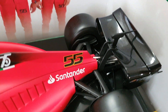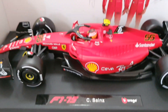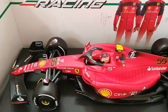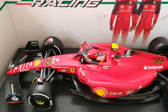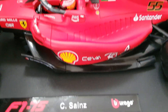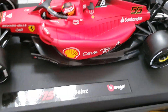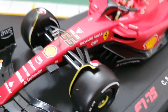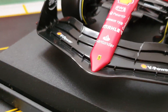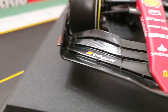You cannot tell on the video but in person it's good, it's nice. The rear wing doesn't move like the BBR, but it's nice. Let's take it out and get a closer look. Nice detail for the front wing.